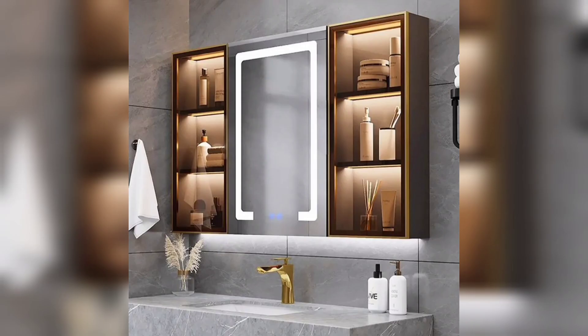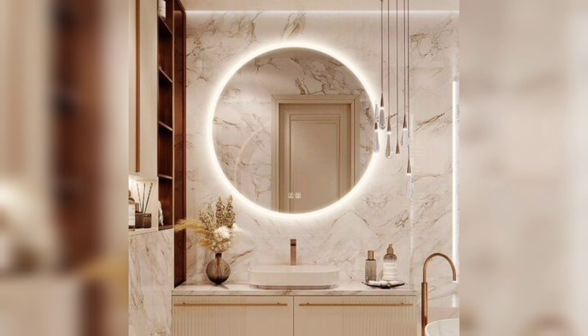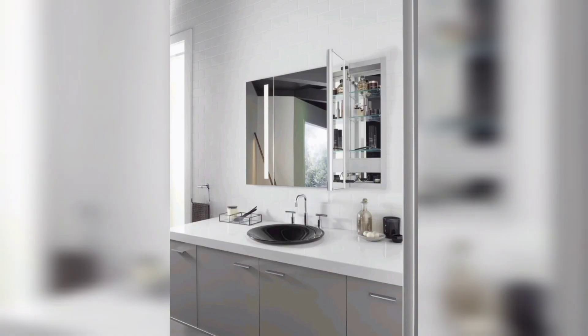A bathroom mirror is not just a functional item, but it is also a statement piece that can elevate the design of your bathroom. One of the hottest trends in bathroom mirrors is the backlit mirror. These mirrors are perfect for creating a spa-like atmosphere. They come in a variety of shapes and sizes and can be customized to fit your specific needs. Whether you want a circular, rectangular, or oval mirror, a backlit mirror will add a touch of elegance to your bathroom.